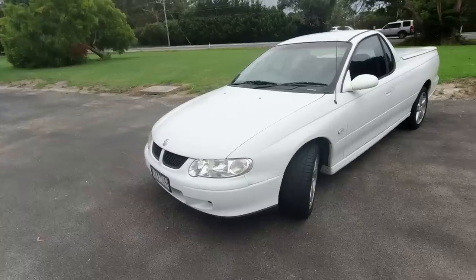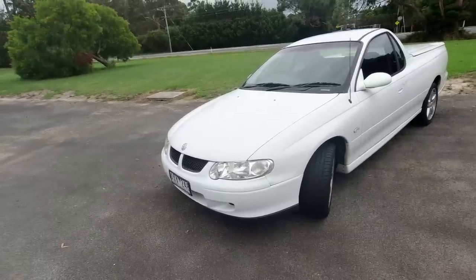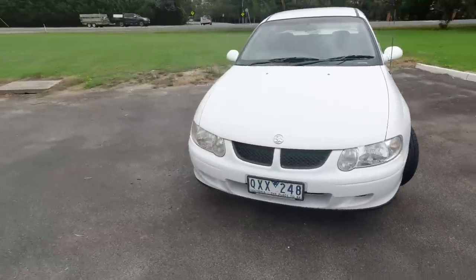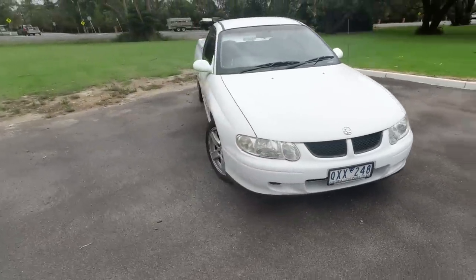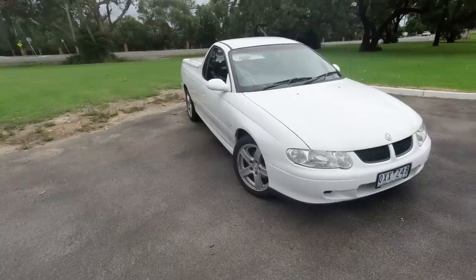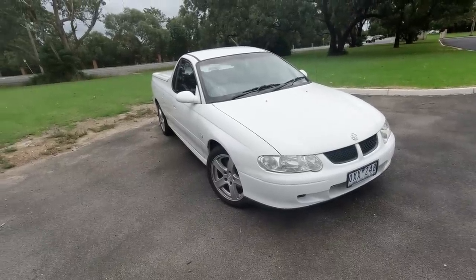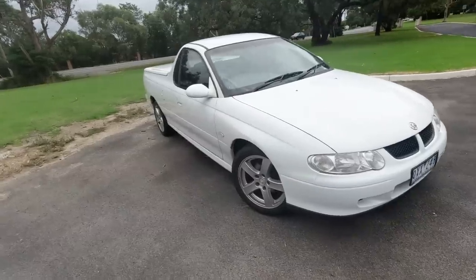You can still pick up hints of the Vauxhall Omega as the starting point for this range of Commodore, but it's wider than an Omega and longer than an Omega, so you can't go creating an Omega Ute very easily. Most of the pity.